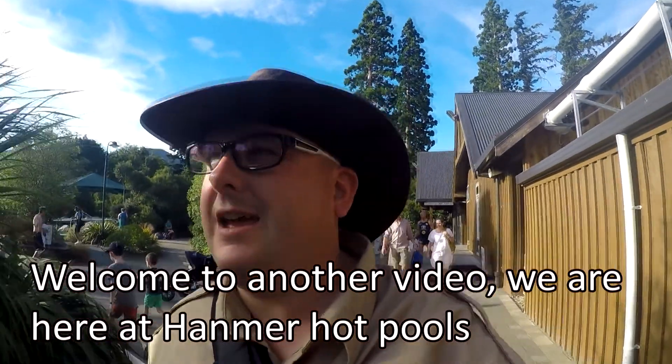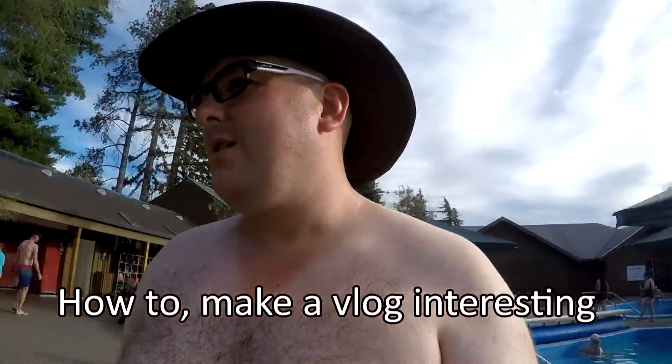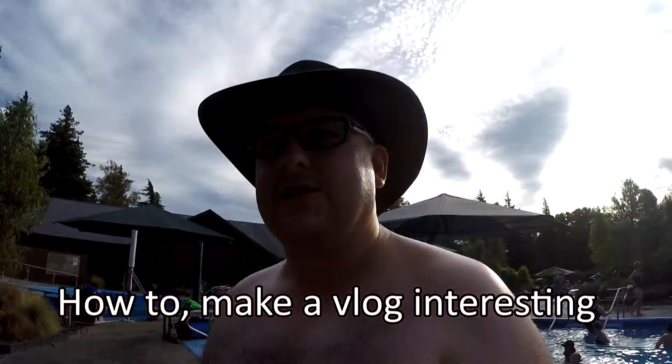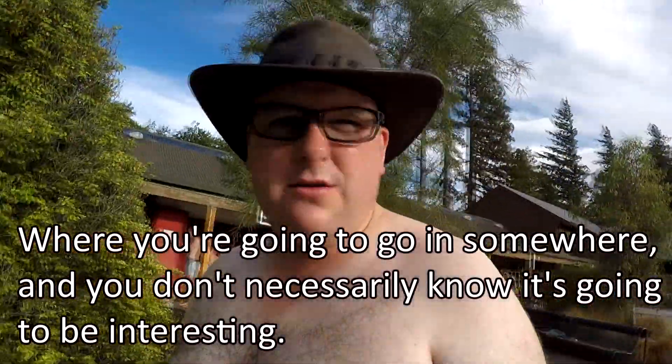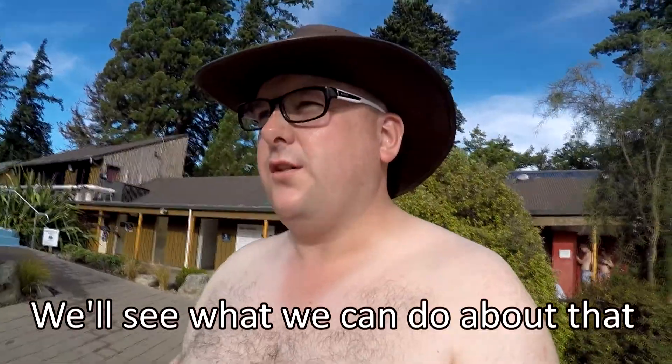Welcome to another video! We are here at the hot pools. How to make a vlog interesting when you're going to go somewhere and you don't necessarily know that it's going to be interesting — we'll see what we can do about that.